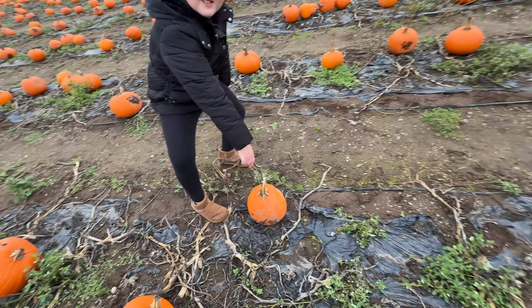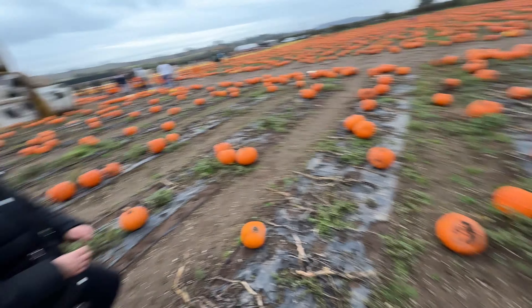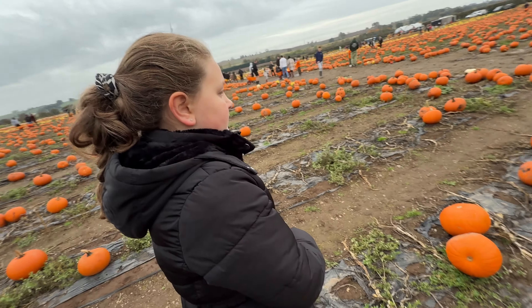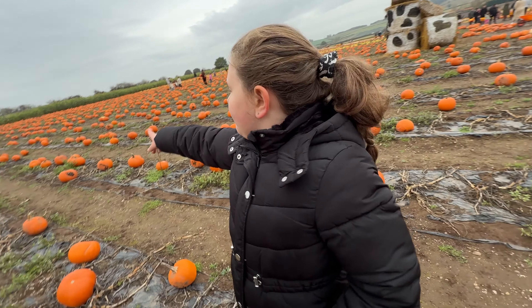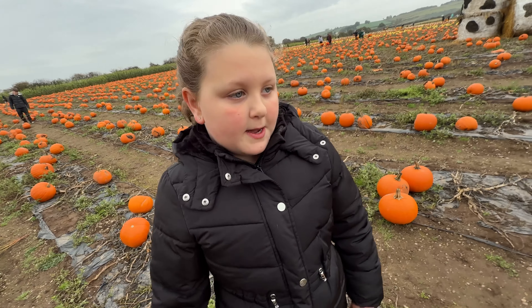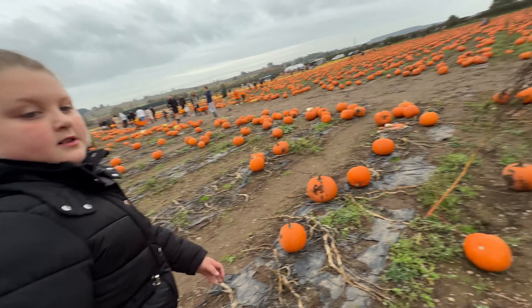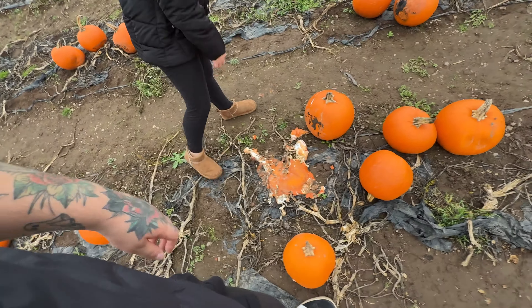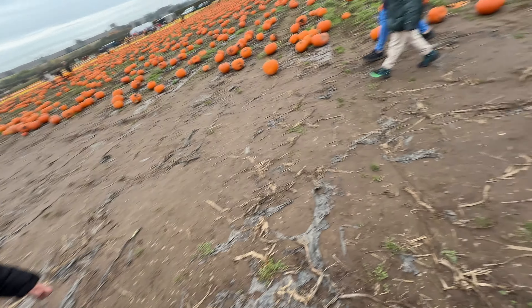We've got to carve our pumpkins but we've got no carving stuff, so hopefully everywhere is in stock. We've left it to like the week before Halloween. I can see ones that have no stems or short ones. The grey one I found - I found a good perfect grey one but I can't remember where I put it. We'll head into the corn section and I dropped it, so I don't know where it is now. Let's see if we can find a perfectly round one - someone's squashed that one.